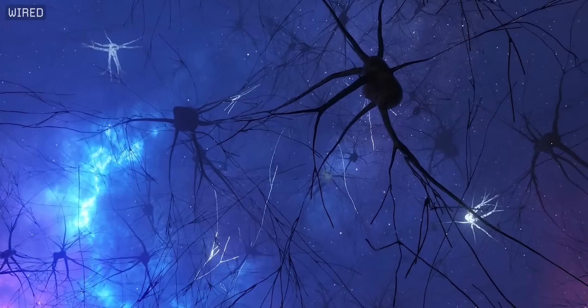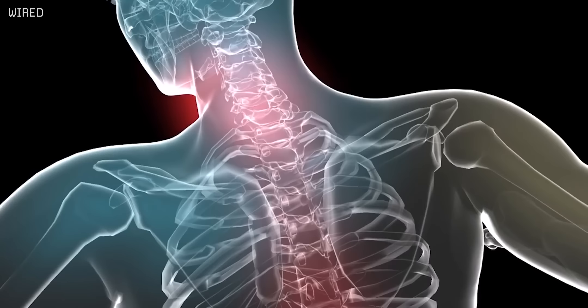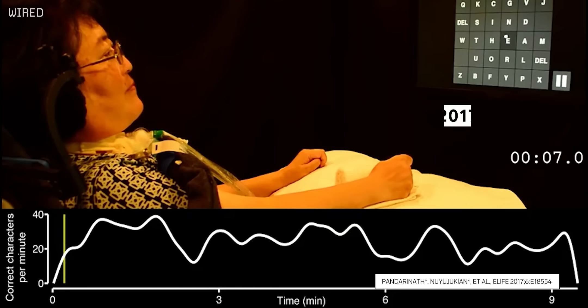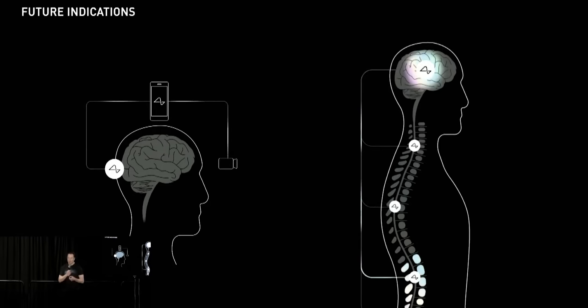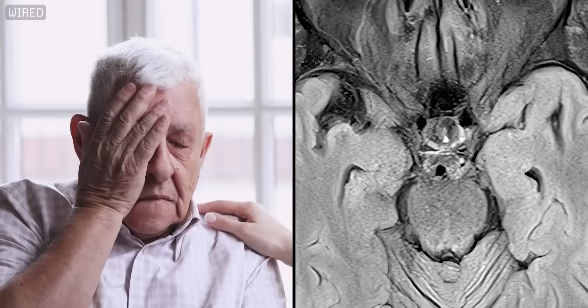But in the near term, Neuralink's technology has the potential to transform the way we treat an insane variety of brain diseases, from stroke and paralysis, to Parkinson's, dementia, and even Alzheimer's. If somebody loses all motor function, the implant could let them operate their phone maybe even faster than somebody with working hands. And Neuralink could even implant more chips on the other side of a spinal injury, then transmit signals from the brain to those implants, bypassing the injured areas altogether — giving people with disabilities at least some of those abilities back. And to me, that's a future worth investing in.